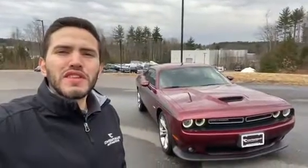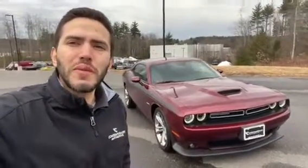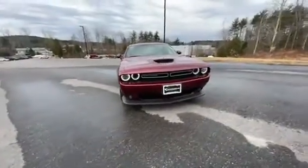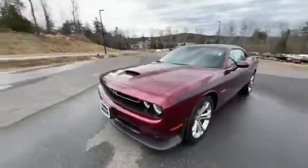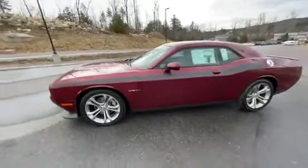Hey, I'm Sebastian with Contemporary Automotive in Milford, and today I just want to give you a quick walk around of this 2022 Dodge Challenger RT. They've got beautiful LED lighting and projection beam lighting on the front, fog lamps on both corners of the bumper, nice air intake right on the hood, and the 5.7 liter V8.